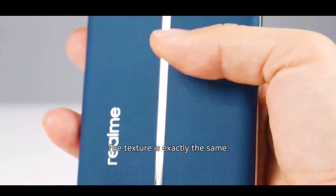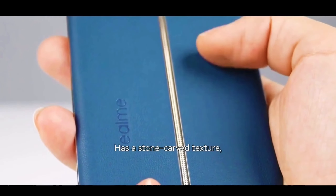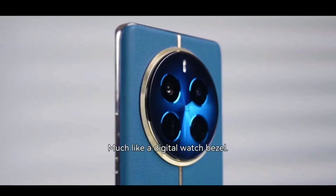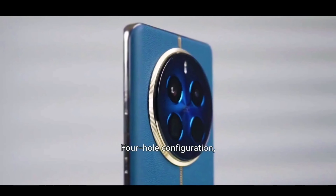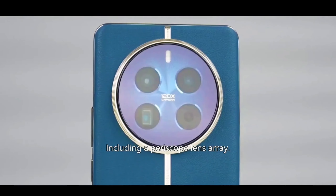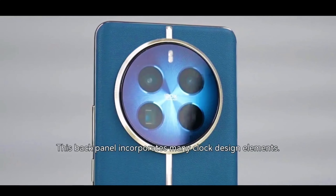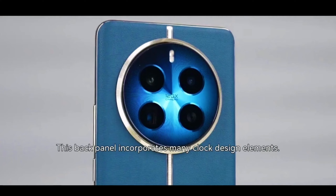The lens ring area has a stone-carved texture, much like a digital watch bezel — a four-hole configuration with a set of three lenses, including a periscope lens array, with an X-marking radiating pattern. This back panel incorporates many clock design elements.